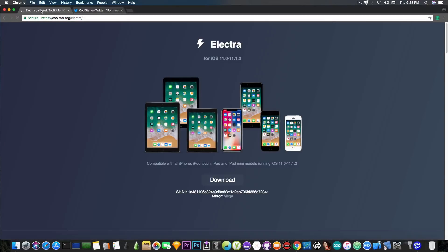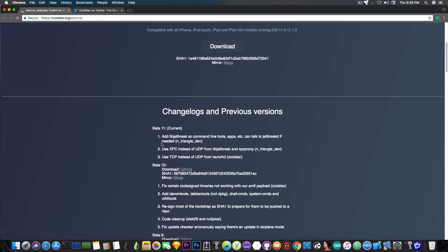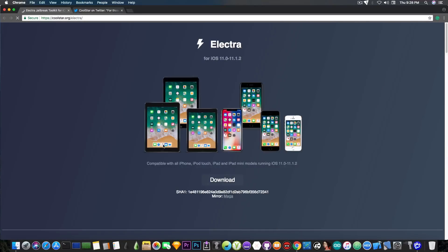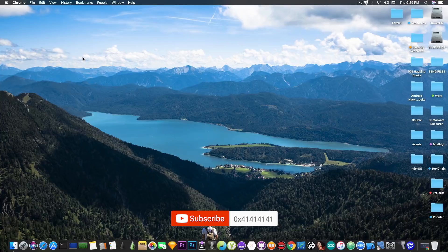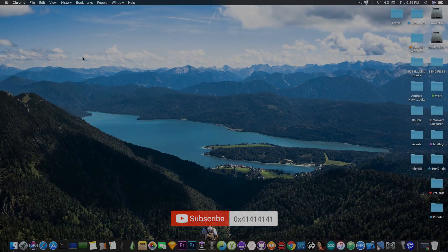For those of you waiting for Cydia to come to Electra, just wait a little bit more so Coolstar can do his testing. Once he is sure everything works fine on any device and all components are working, you will get Cydia. For now, go ahead and update to beta 11 for Electra, and tell me in the comments which version of iOS you're currently using and why. Thank you for watching, don't forget to subscribe to stay updated — we'll keep you updated with anything going on in the jailbreak community. I'm GiosNor8, signing out.